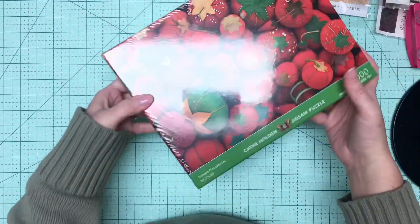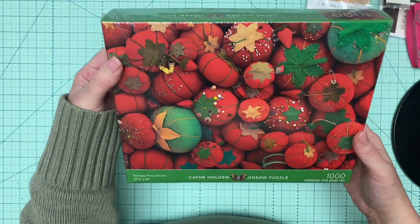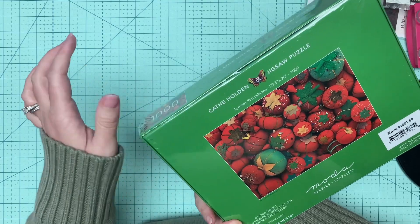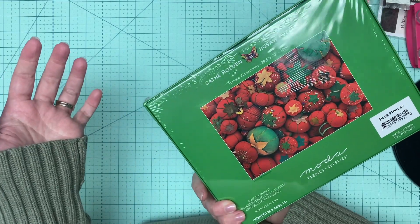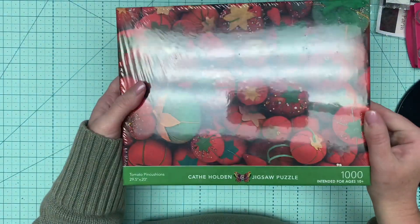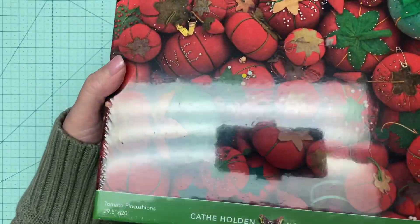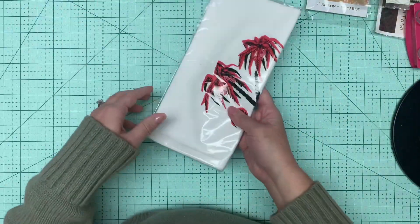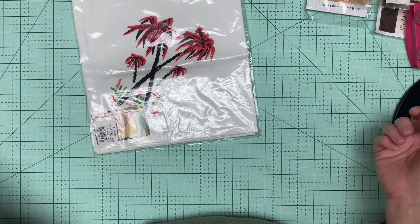Here's a puzzle of pin cushions. This came a couple months ago — it's by Kath Holden. I think she makes fabrics. Anyway, it's pretty cute. And there is also a tea towel.